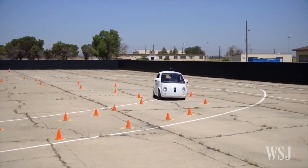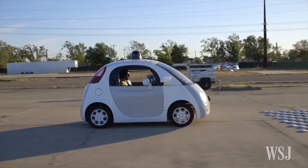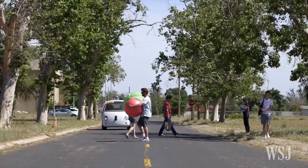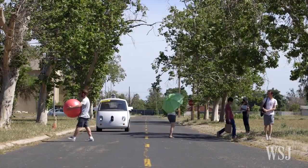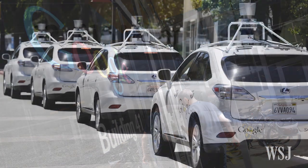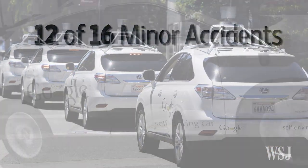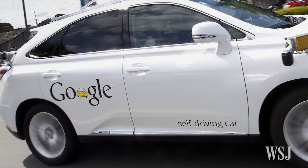In test drives, Google's cars have tended to be overly cautious. The onboard computer tapped the brakes frequently as the car spotted what it determined to be potential danger. And though Google says it was through no fault of its cars, 12 of 16 minor accidents involving its self-driving cars since 2009 have involved the cars being rear-ended.